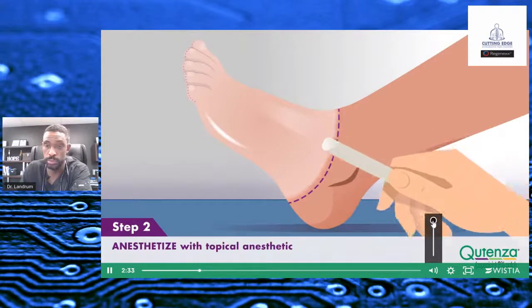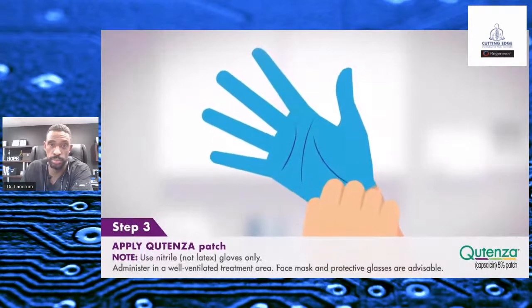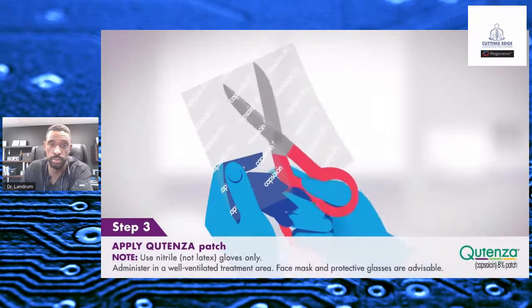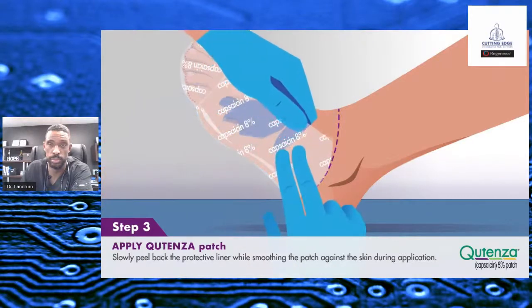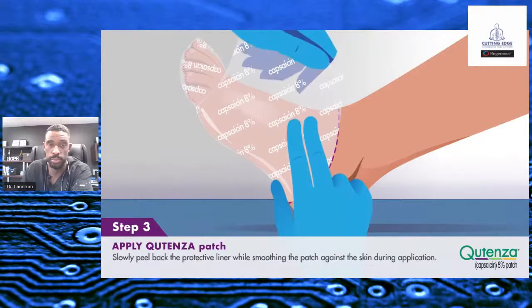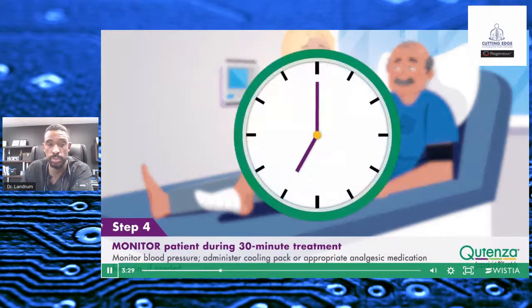Using a topical anesthetic, the treatment area is anesthetized, then cleaned and dried. If necessary, clip the hair but do not shave. Healthcare providers should wear nitrile — not latex — gloves during application. Use of a face mask and protective glasses is advisable. If necessary, cut Qutenza to match the size and shape of the treatment area, then peel back a small section of the protective release liner. Place the adhesive side against the skin and slowly peel back the liner while smoothing the patch. A dressing such as rolled gauze may be used to ensure contact. Qutenza patches can be wrapped around dorsal, lateral, and plantar surfaces of each foot. While the patch is in place during the 30-minute treatment, monitor the patient's blood pressure and ensure the patient does not touch the patch. A cooling pack or analgesic medication may be offered for pain if needed.